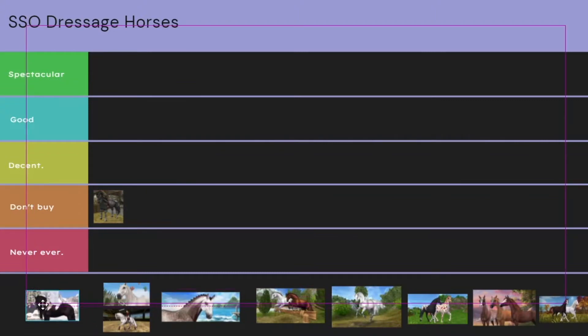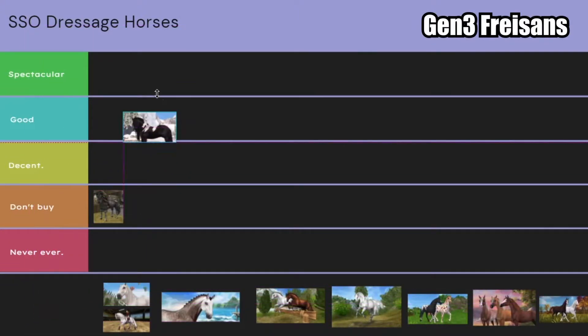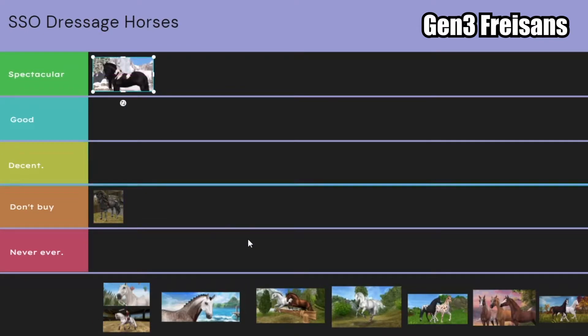Next we have the Generation 3 Friesian. These horses are probably going to go in spectacular, because they are used in almost every club, and their gaits work super well for Star Stable dressage. Really pretty horse.